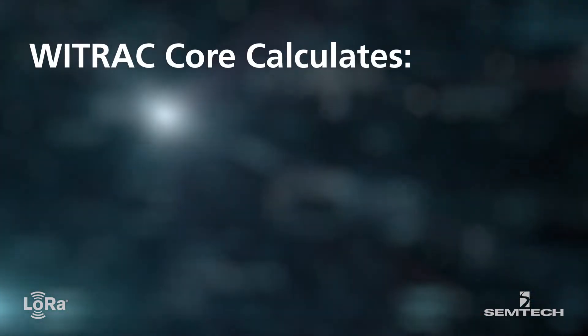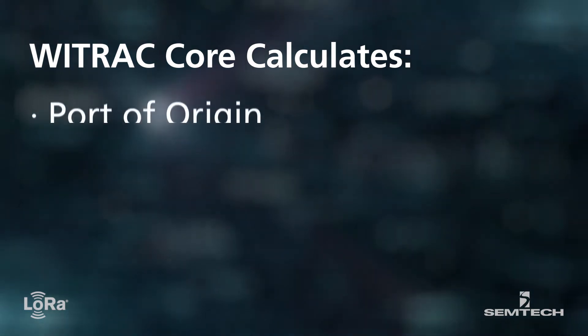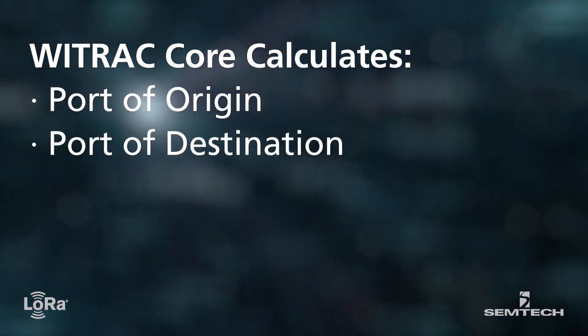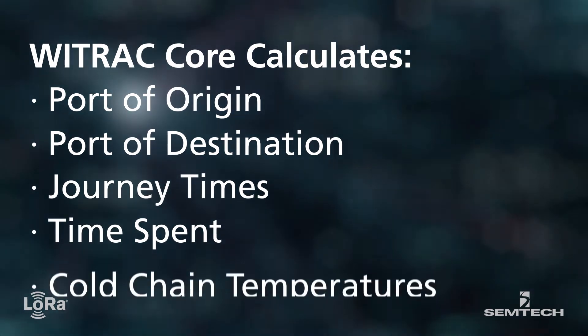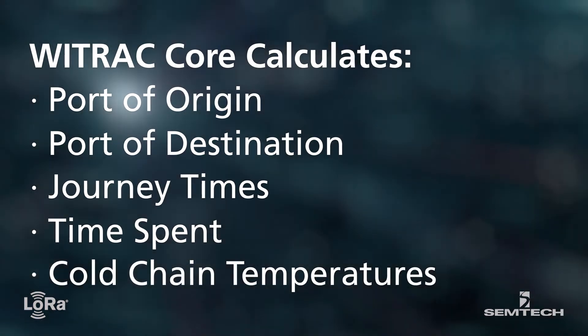The Business Rules module inside Y-Track Core calculates port of origin, port of destination, journey times, time spent on ships and ports, and of course, control of the cold chain temperatures.